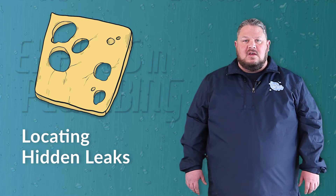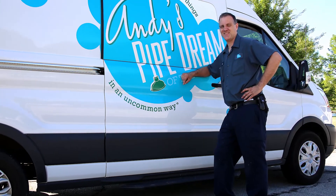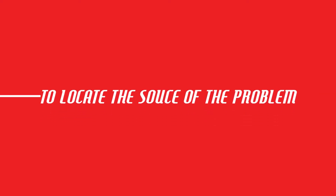Without proper training, finding the source of a hidden leak is a guessing game at best. That's where Andy's Pipe Dream comes in. Our expert technicians are trained in our tried and true process of elimination approach, using the least invasive method to locate the source of your problem.